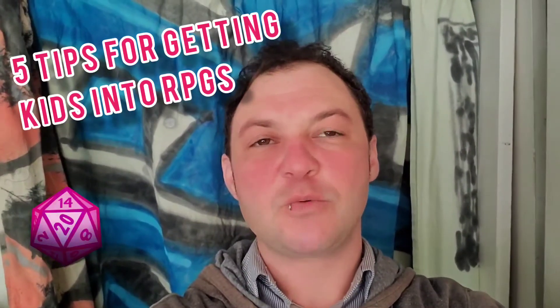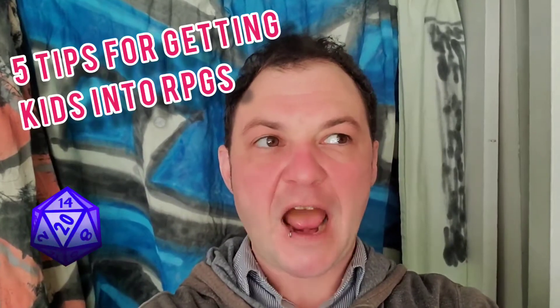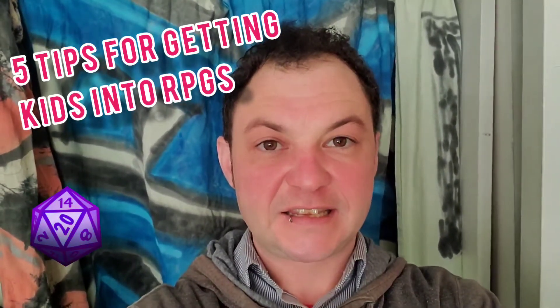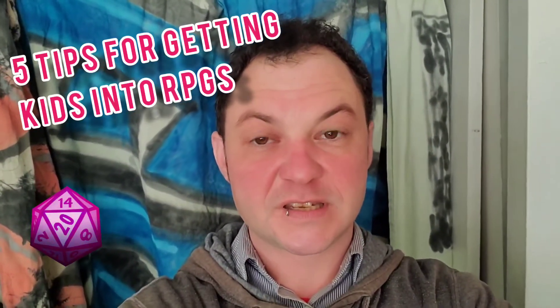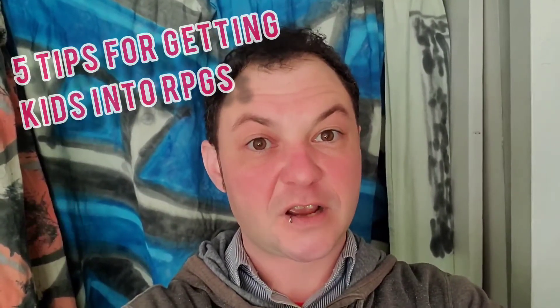Hey folks, my name is Linus. I want to make a video about top five tips for how to get a kid into RPGs. I actually had more than five tips, but I'm going to make another video. This video has to do with the zero-game, very first session and things that might come up. The next video is going to be how to keep kids in RPGs once you've got them started.